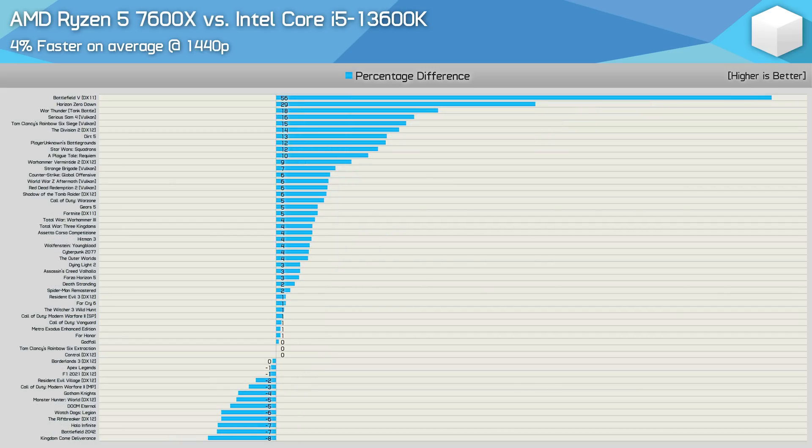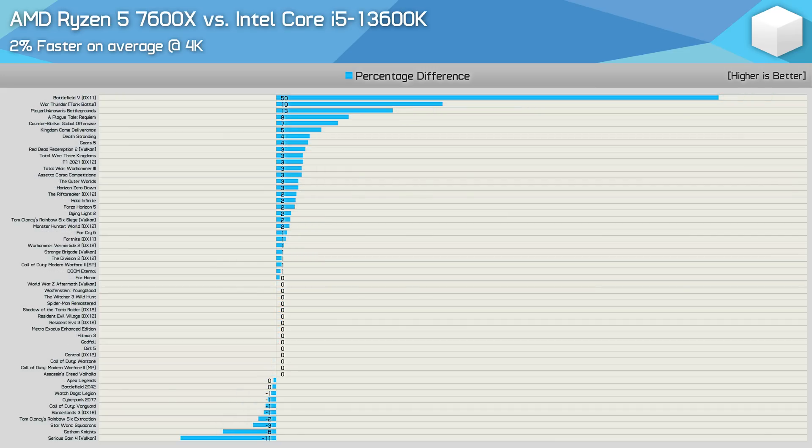As you'd expect, the margins do come down a little at 1440p, and Battlefield V is really the only outlier. On average, the 7600X was just 4% faster, or 3% if we remove the Battlefield V result. Then at 4K, the 7600X was a mere 2% faster on average — or 1% without Battlefield V. We also see that in a little over half of the games tested, the margin was 1% or less, and this data will be fairly representative for those running an RTX 3080 or slower at 1440p, though that may not apply to eSports titles using low-quality settings.